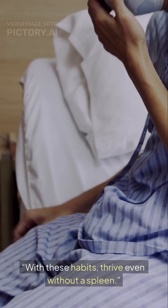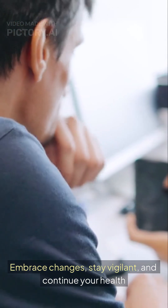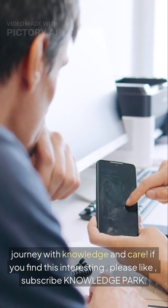With these healthy habits, thrive even without a spleen. Embrace the changes, stay vigilant, and continue your health journey with knowledge and care.